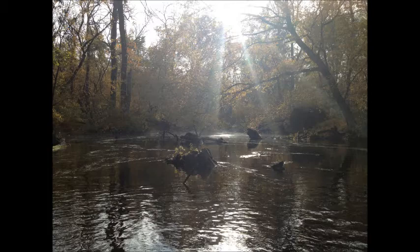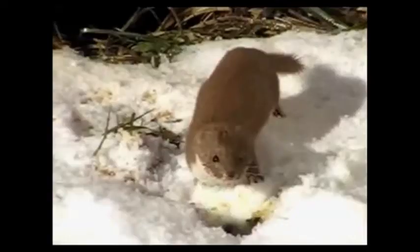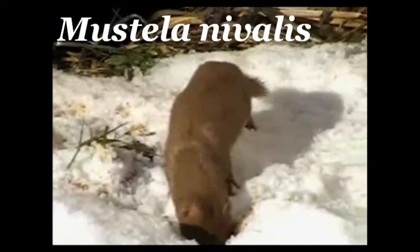Hello, I'm a scientist, and this is Zoonology. Today we will be looking at Mustela nivalis, the least weasel.